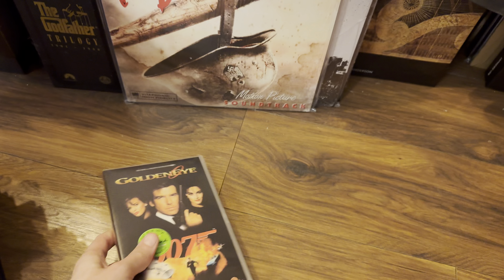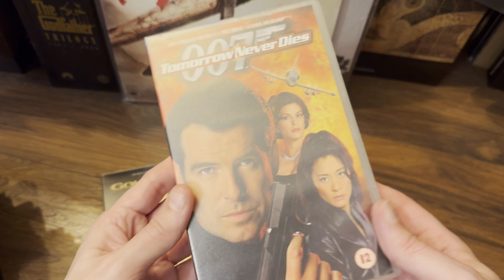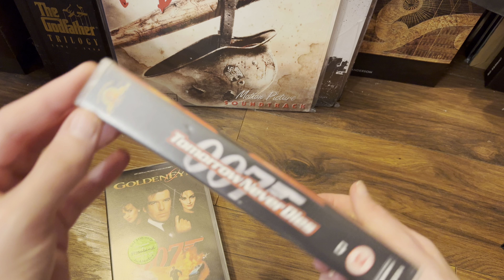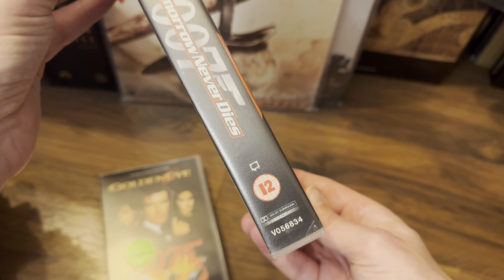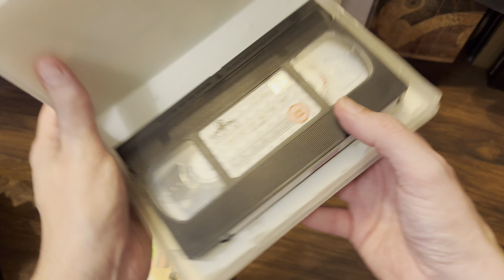After GoldenEye, we had Tomorrow Never Dies — I do have that one. The UA branding has disappeared now, and we have Dolby Surround Stereo on this one, no DTS. And that's the inside.